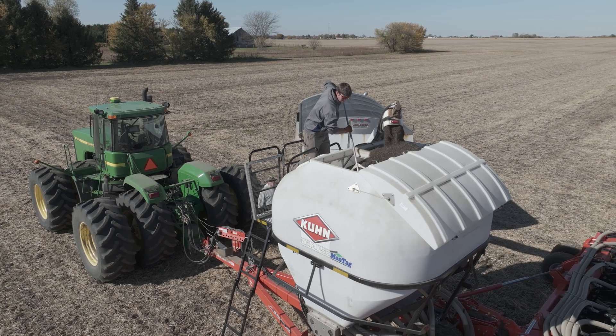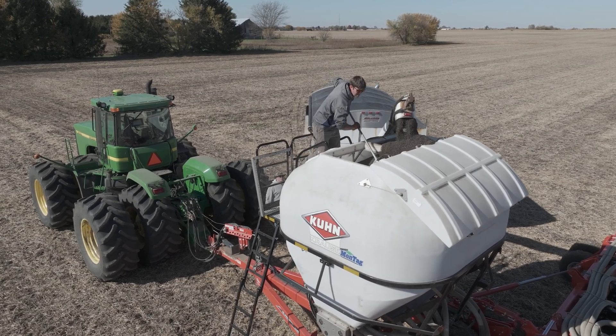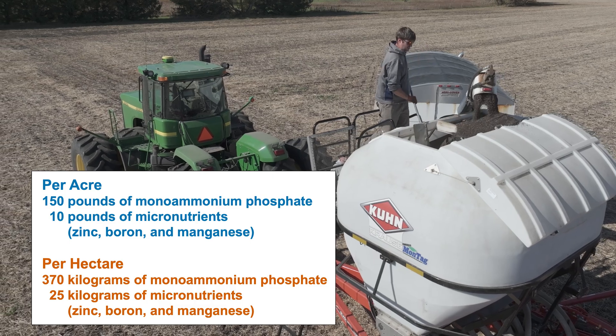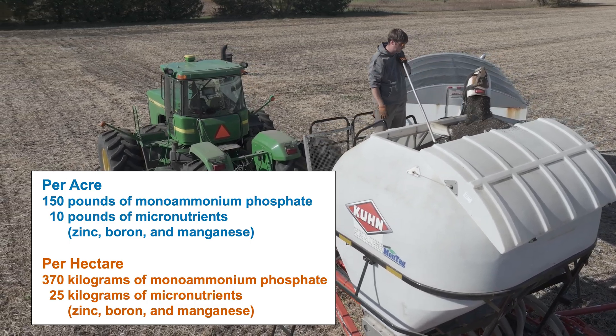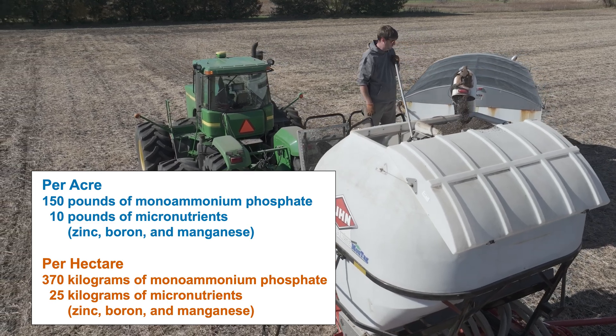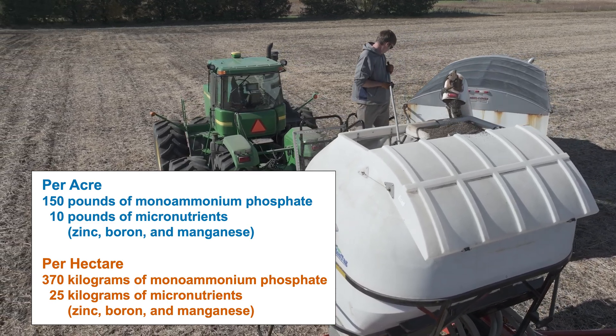The Kuhn Gladiator 1205 is being loaded with a precise mixture of nutrients. For each acre, 150 lbs of monoammonium phosphate and 10 lbs of micronutrients including zinc, boron, and manganese are carefully measured and loaded.